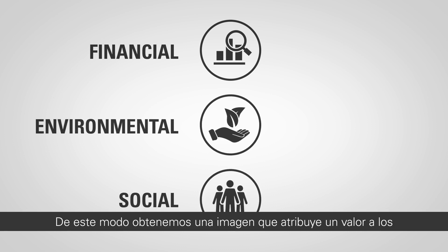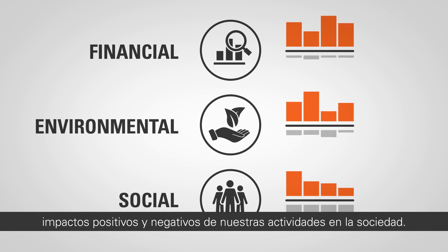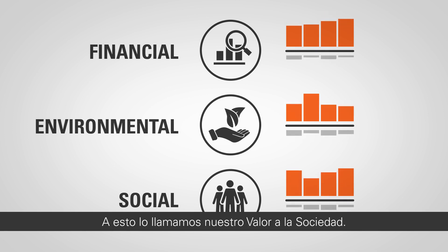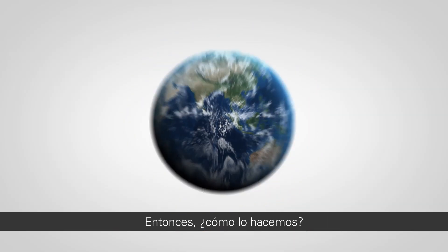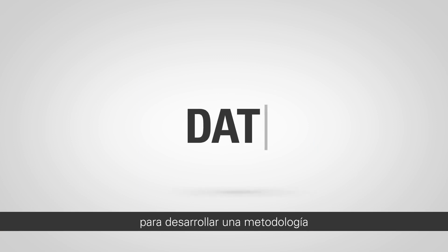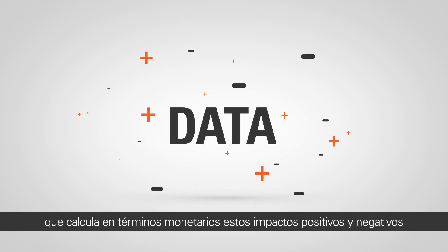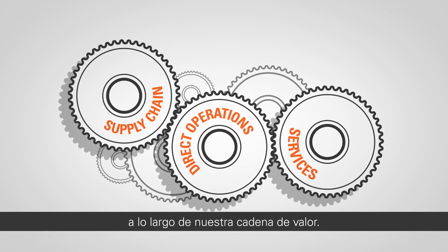This gives us a picture that attributes a value to the positive and negative impacts of our activities on society. We call this our value to society. So how do we do this? We use scientific data and research to develop a methodology that calculates these positive and negative impacts in monetary terms across our value chains.